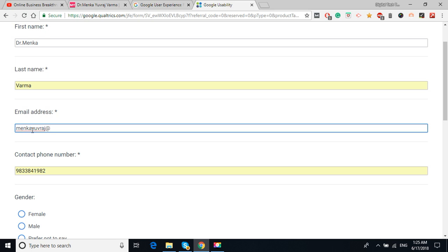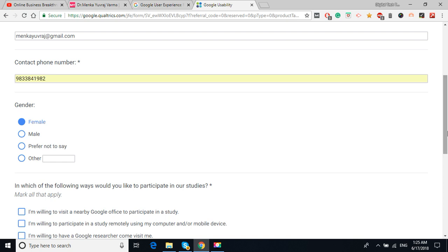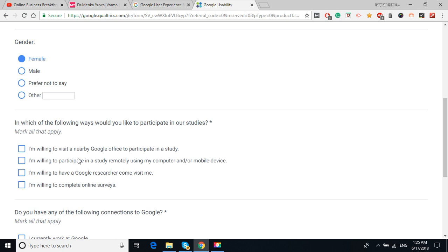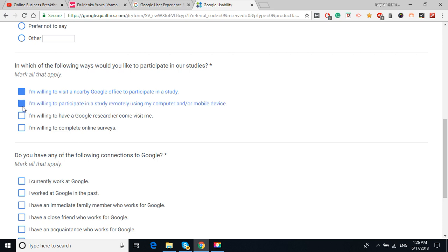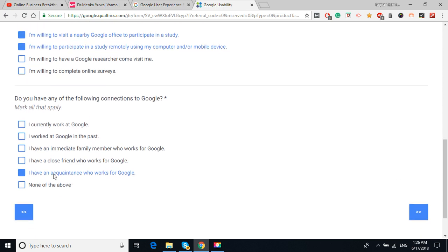Fill in all your correct details — including your email ID — so you'll receive all notifications from Google. I'm filling in all the information as we go so you can follow along. This is a research program — there's no scam, no fake — so fill in all authenticated information. For 'In which of the following ways would you like to participate in our studies,' I selected visiting a nearby Google office and also remote participation. Check whatever you're comfortable with. For 'Do you have any of the following connections to Google' — I have my own website associated with Google, so I checked that.